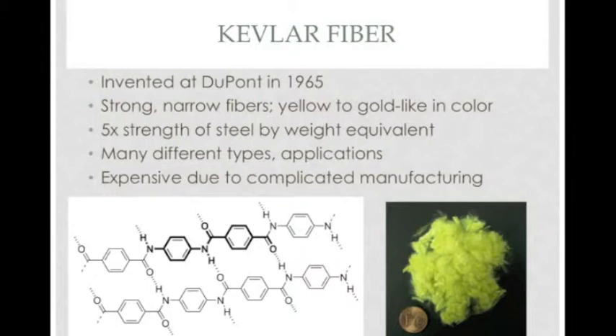Kevlar remains one of the most expensive fabrics commercially available due to its difficult chemical synthesis and the extensive amount of mechanical processing that is required.